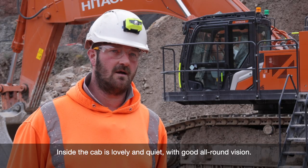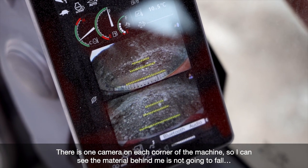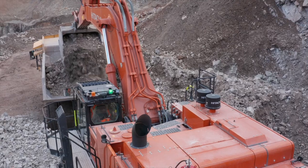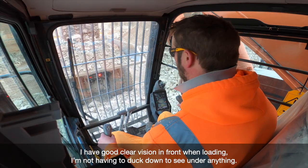Inside the cab's lovely and quiet, has a good all-round vision. The cameras — obviously with one on each corner of the machine — so I can see that the material behind me is not going to fall, the dumper in front of me I'm not going to catch when I slew around. A good clear vision in front of you when you're loading — you're not having to duck down to see under anything.